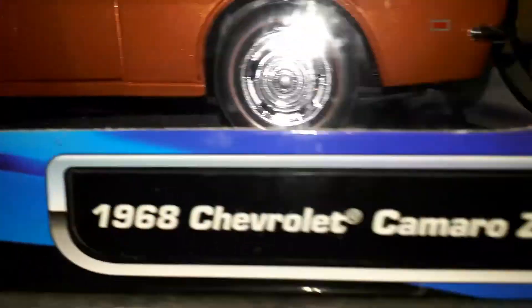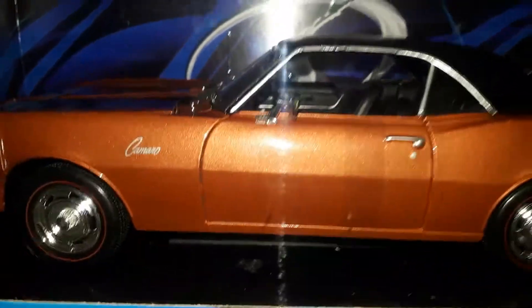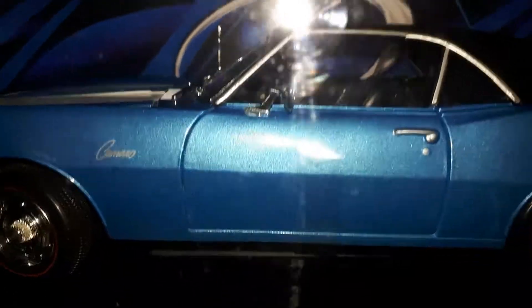Of course I do have a few Camaros — not a lot, but a few. Because of the color — it's the brown with black stripes. Geez, I forget what they call that color, but anyway — there's the blue with the white stripes.